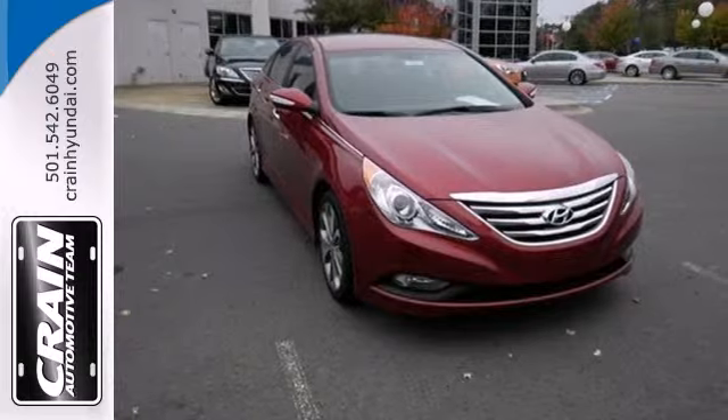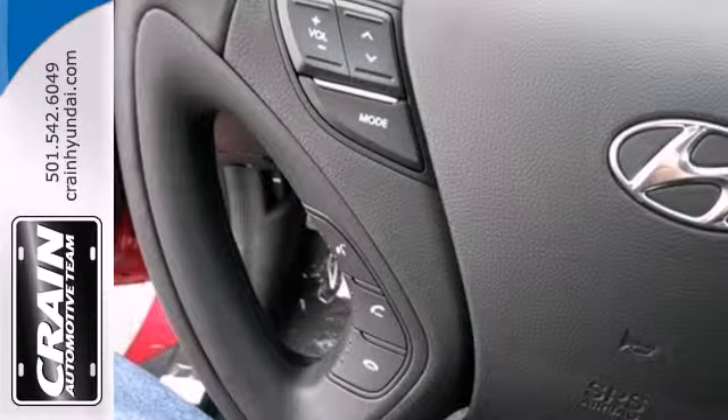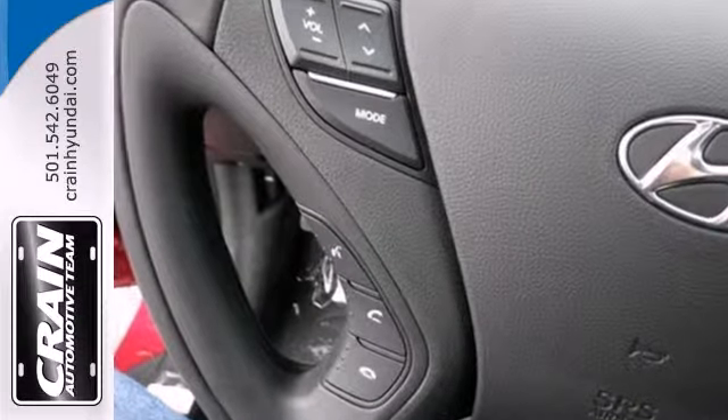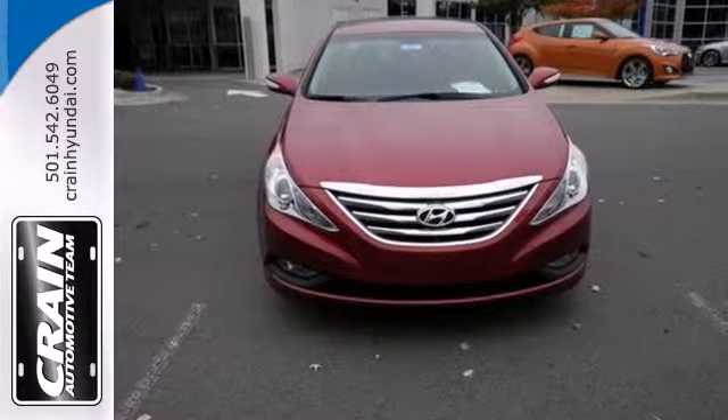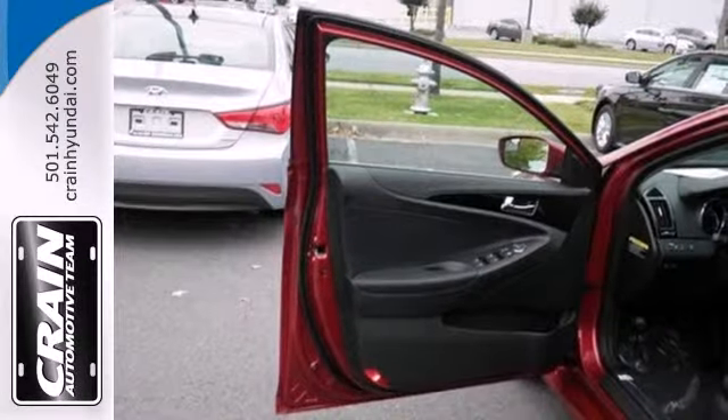The Sonata comes with a roomy 16.4 cubic feet of trunk space and nice alloy wheels. This one also features keyless entry, a multifunction steering wheel, an emergency communication system, and multiple airbags.